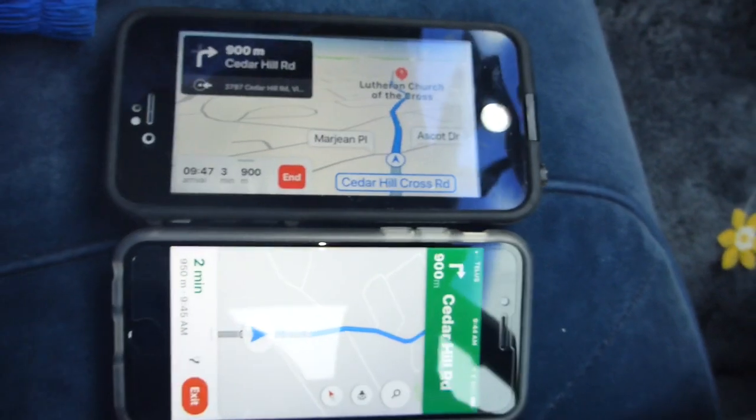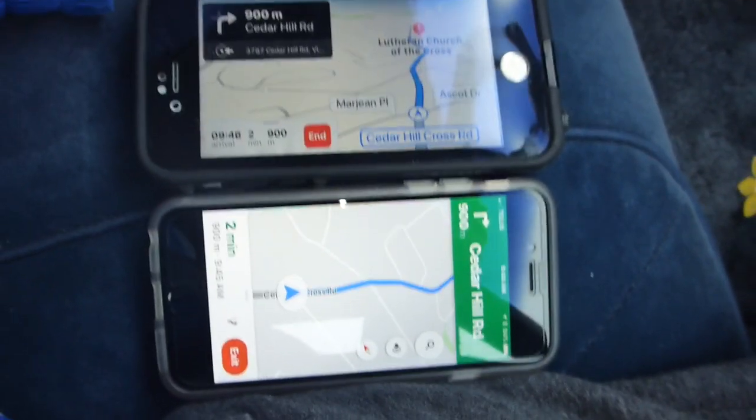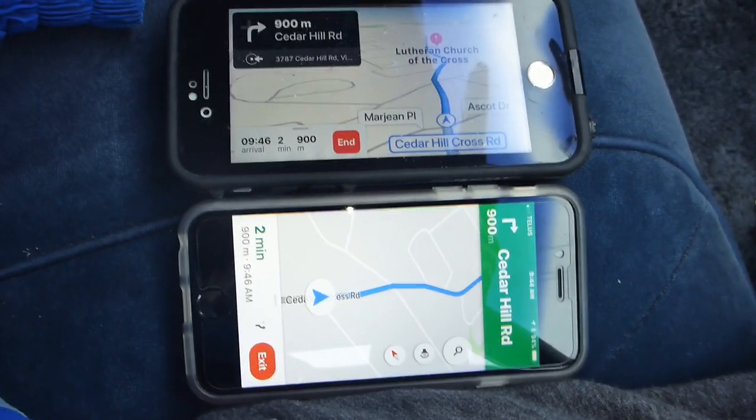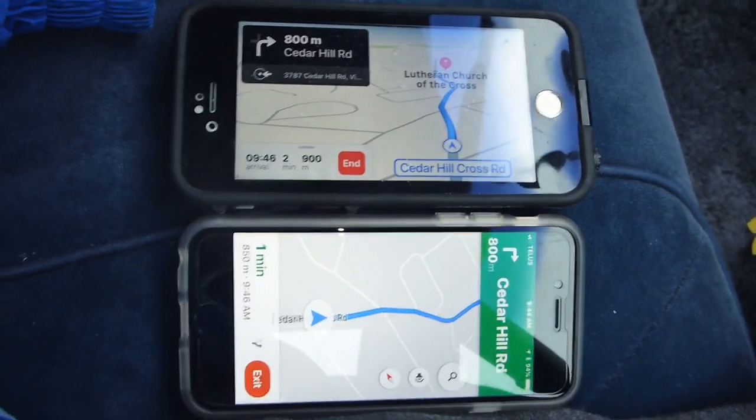It'll be interesting to see how long it actually takes. At the beginning both maps said it would take 11 minutes, and right now we're sitting at 8 minutes remaining — so we're tracking a bit ahead of the estimate.